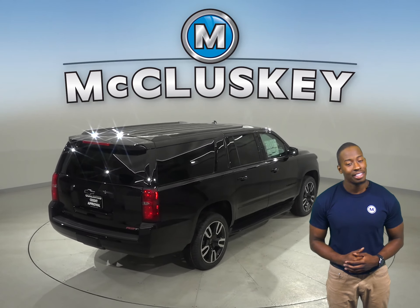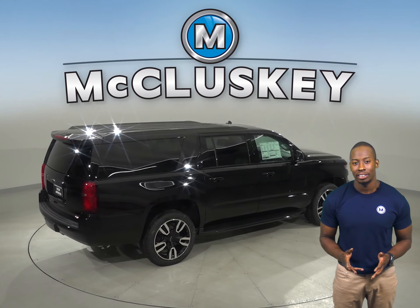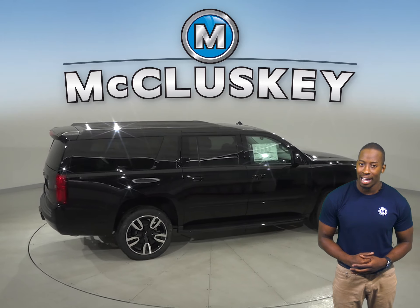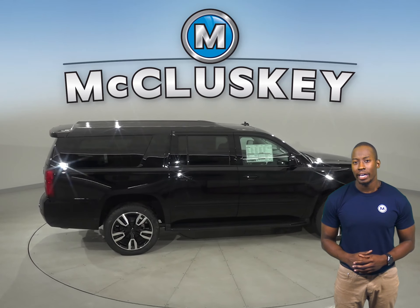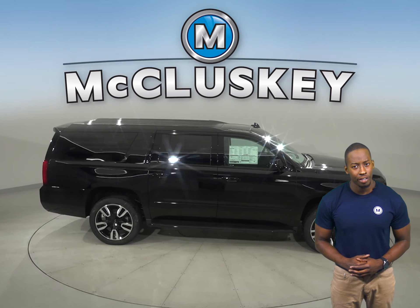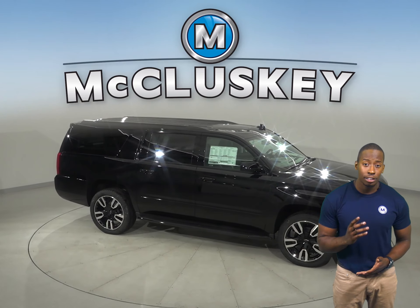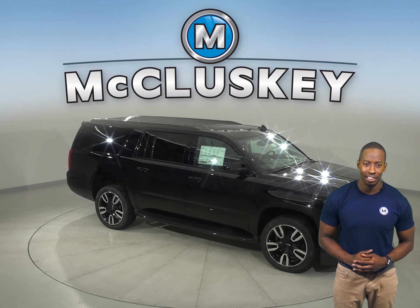Come see why the 2020 Chevrolet Suburban is the right choice, especially when compared to the GMC Yukon XL. You will be driving away in luxury in this reliable vehicle. Why not try this SUV out before you buy it with our free and exclusive 48-hour test drive?